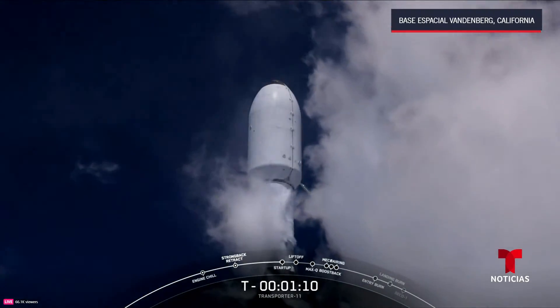Stage one landing burn. That marks the 12th landing for this booster and marks SpaceX's 340th landing of an orbital class rocket.